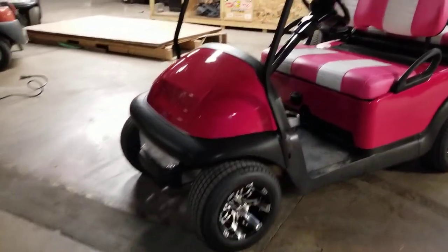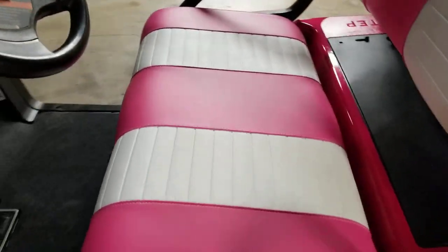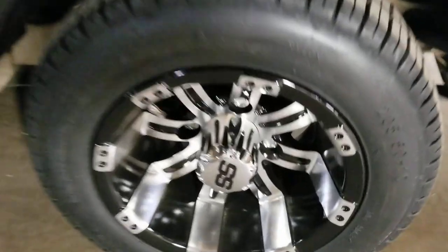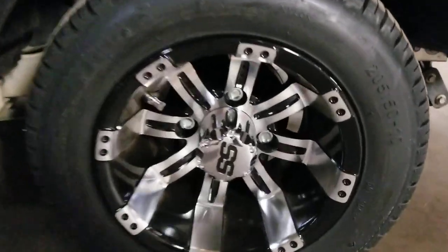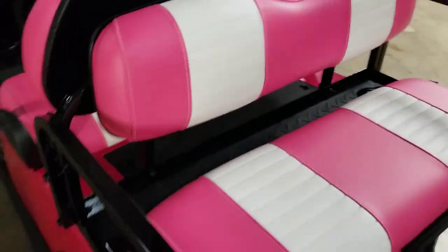Check it out — super custom golf carts here, sold at safeforwholesale.com. We've got the nice hot magenta pink color with octane rims. Nice 10-inch rims, brand new street tire along with the rear flip seat.